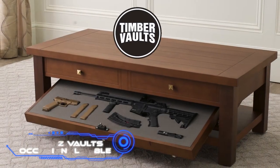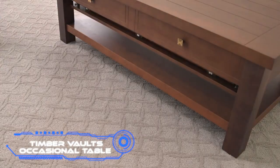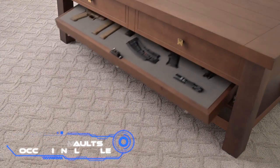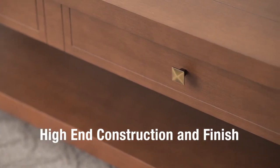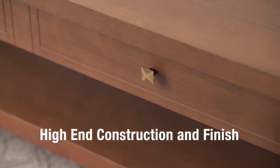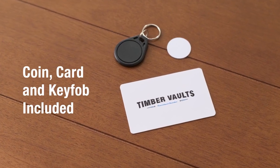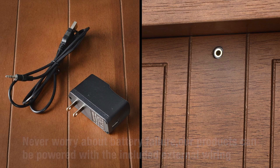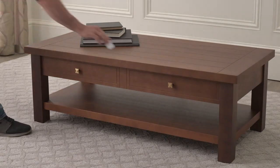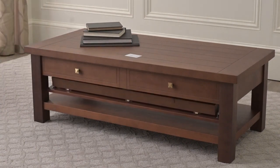Timber Vault's Occasional Table. The storage of firearms in a manner that is both safe and secure is an essential part of proper gun ownership. The solution to this issue is to purchase a gun safe, but installing one in an apartment can be difficult. The employees of an American corporation have developed cutting-edge furniture that, similar to the scenario depicted in the film Mr. and Mrs. Smith, will enable you to rapidly arm yourself. "Be prepared" is the motto that the company lives by.